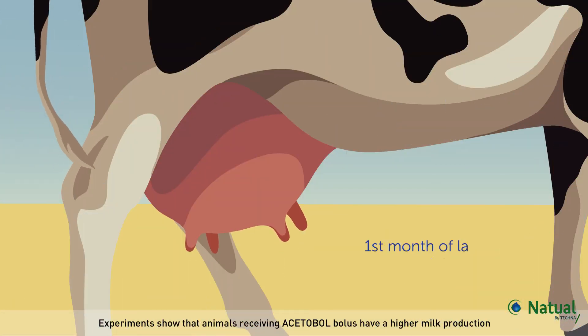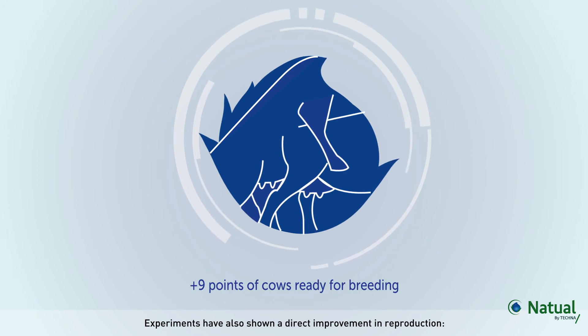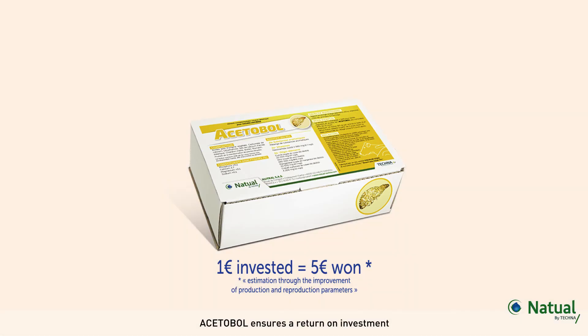Experiments show that animals receiving Alcetable bolus have a higher milk production. Experiments have also shown a direct improvement in reproduction. Alcetable ensures a return on investment.